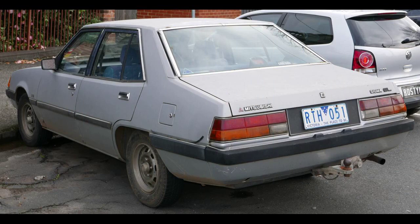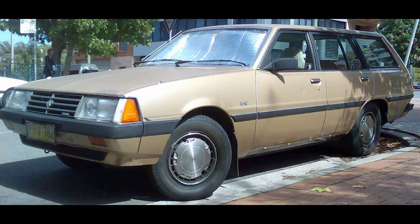Ivanhoe cloth trim was also standard with the SE, with leather optional. The SE was further distinguished by its body-colored hubcaps with silver trim. From launch, Chrysler also offered a sports-back option for the GL 2.0-liter, which included exterior striping, quartz halogen high-beam headlights, a sports steering wheel, low-fuel warning light, tachometer and steel-belted radial tires.